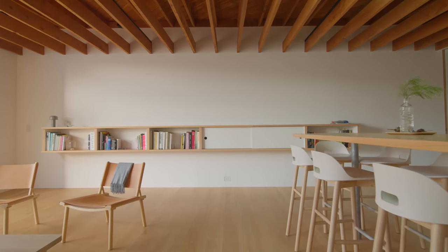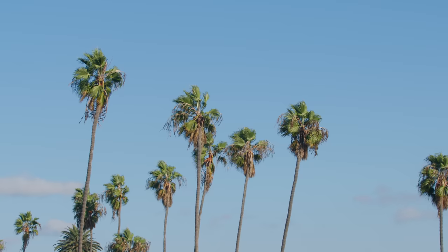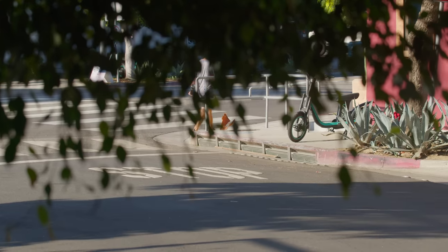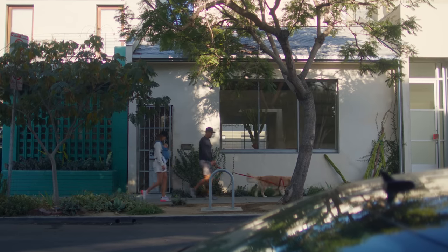I'm Greg Buckbinder. I'm the owner of Emiko and this project is Emiko House. We're in Venice Beach. We have a lot of other creatives around us — photographers, filmmakers, artists, designers. It's a very fun area to be in.